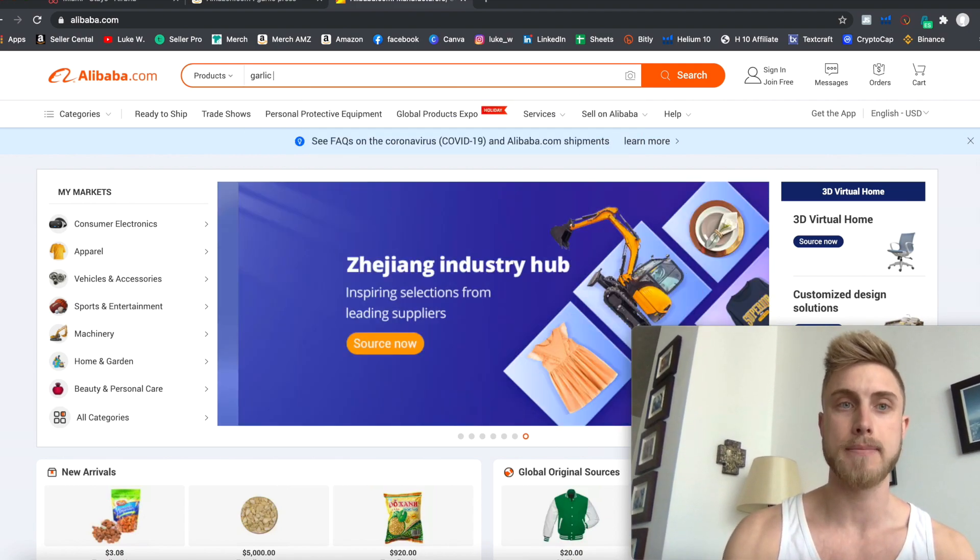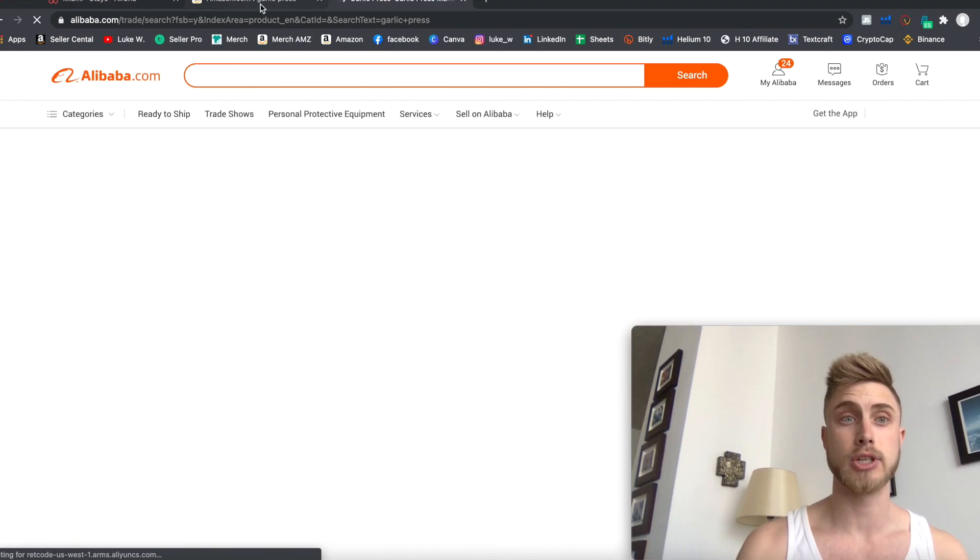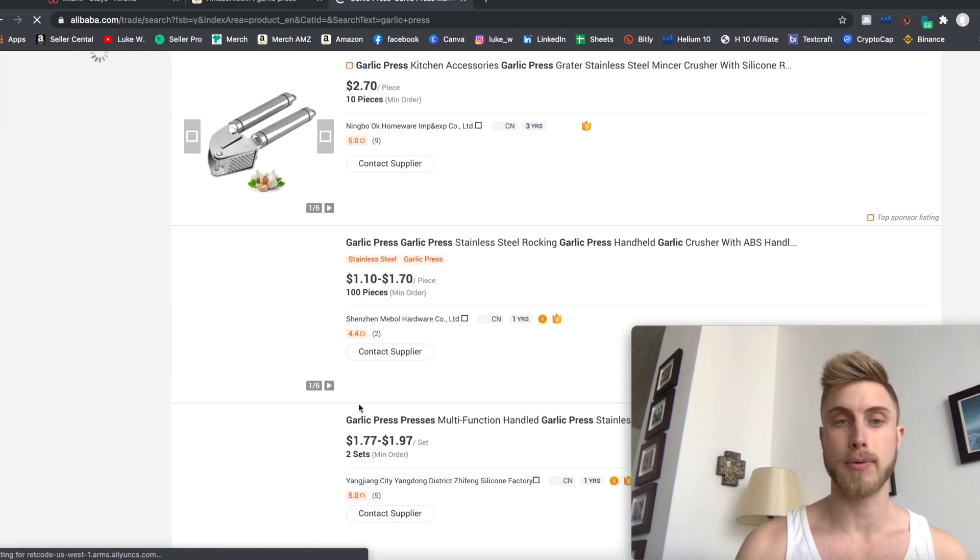In the past, I would have to come to Alibaba, type in garlic press, wait for it to load, search for the product, and see what prices I could get there.